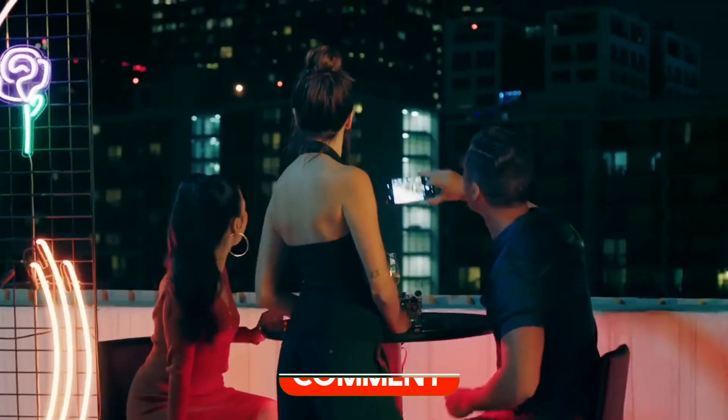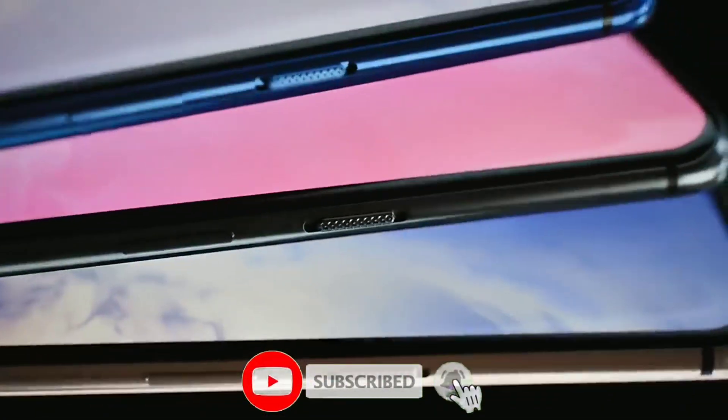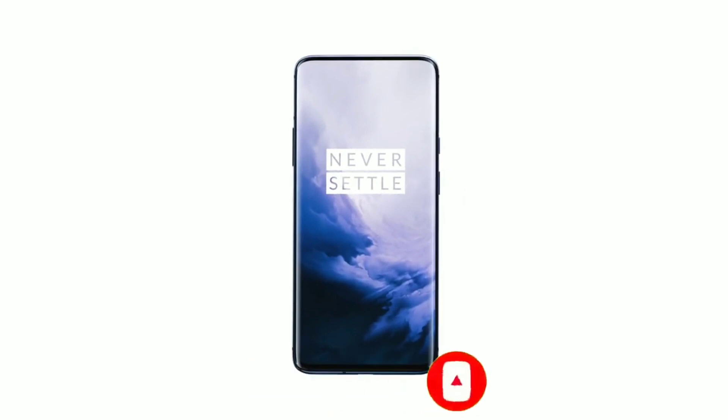Let me know what you think about these specs in the comment section below. Drop a like if you enjoyed the video, and be sure to subscribe and hit the bell icon so you don't miss any future videos. Thanks for watching, see you in the next one.